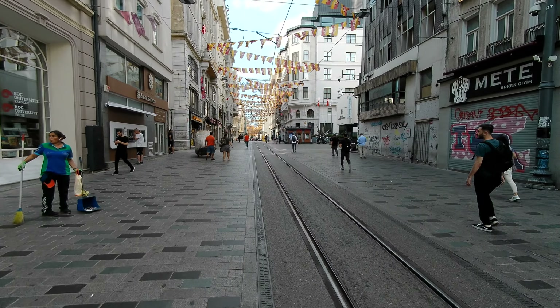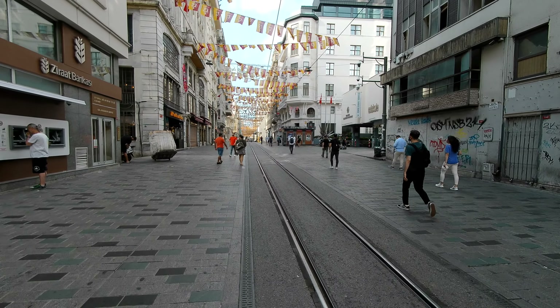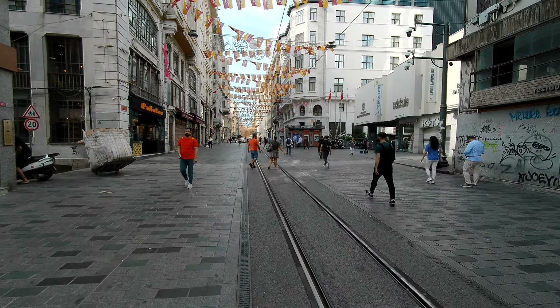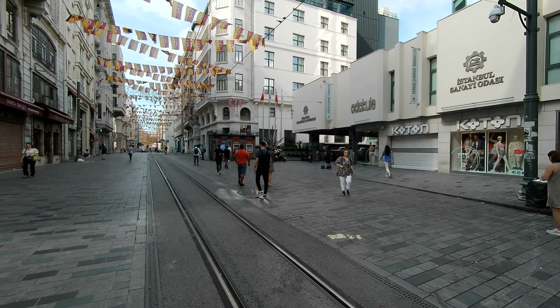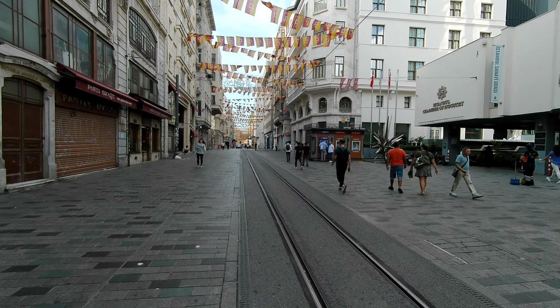A flatter part of Istiklal. I'm not sure if we're at Galip Dede or not — I think that's where it starts going down the hill where the tram tracks turn off. The tram tracks turn off to the side, and then the rest of it, even for the tram passengers, is a walk down to the Golden Horn.